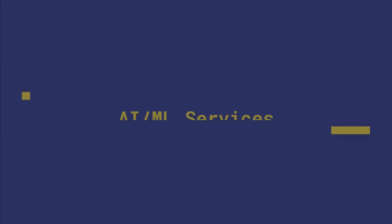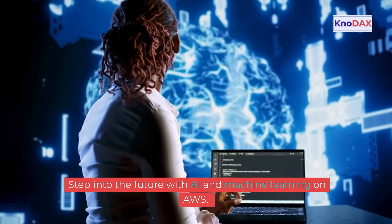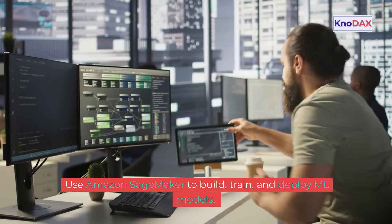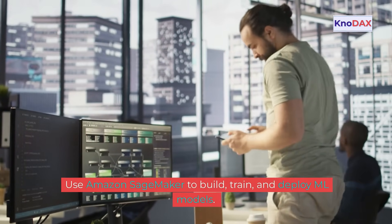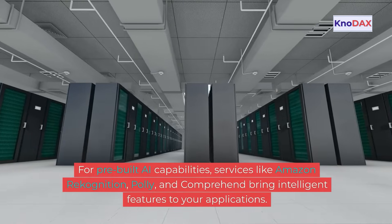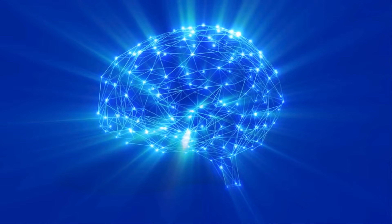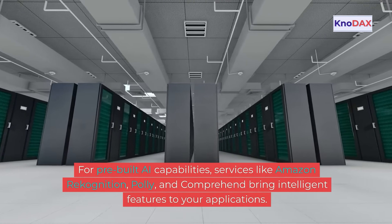Step into the future with AI and machine learning on AWS. Use Amazon SageMaker to build, train, and deploy ML models. For pre-built AI capabilities, services like Amazon Rekognition, Polly, and Comprehend bring intelligent features to your applications.